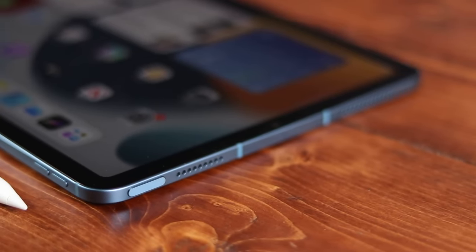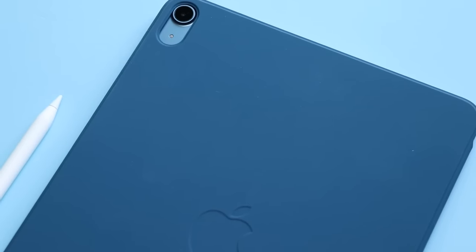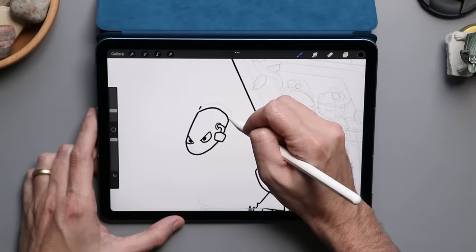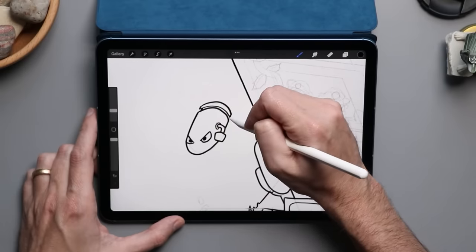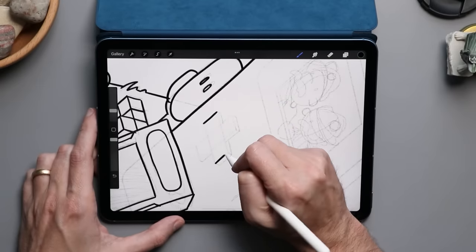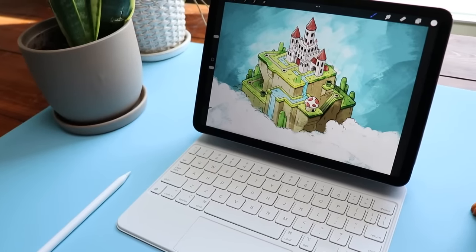It's also notable that the Air comes in several different fun colors. This is the new blue — I think it looks pretty good. I'm also digging the darker blue folio case that came along with it. One of the big updates to the iPad Pro line last year was the upgrade to a mini LED display on the 12.9-inch Pro, but that upgrade didn't make its way to the 11-inch Pro, at least not yet. So the screen on the 11-inch Pro is very similar to what we're seeing here on the Air.